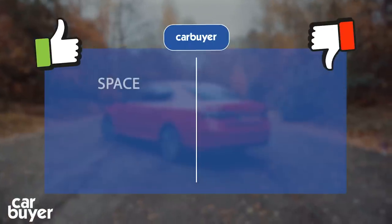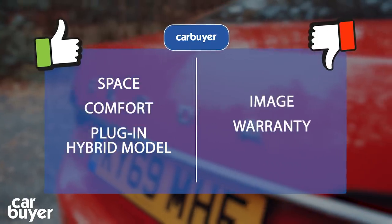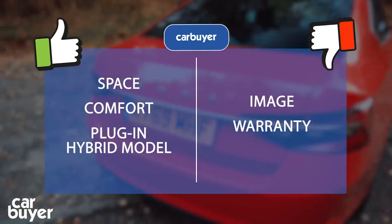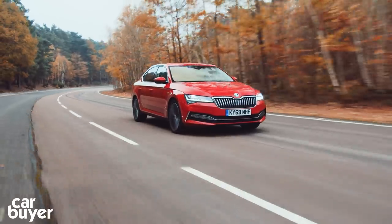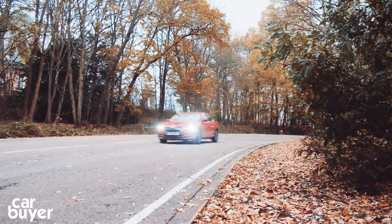That's it then — the best and worst of the Skoda Superb. It's quite simply one of the best large cars money can buy, offering tons of space, comfort and quality. There's a great selection of engines, and the new plug-in hybrid model only adds to its appeal.